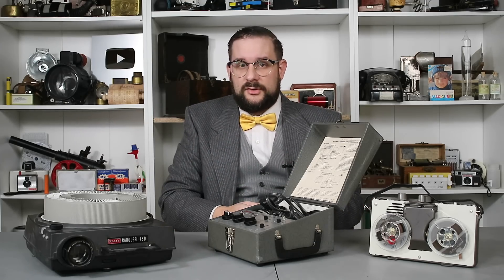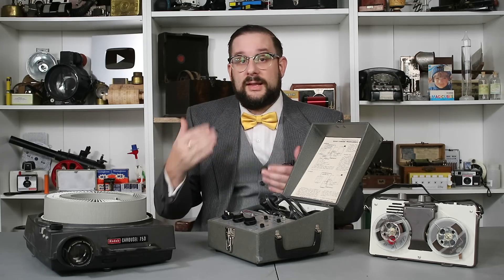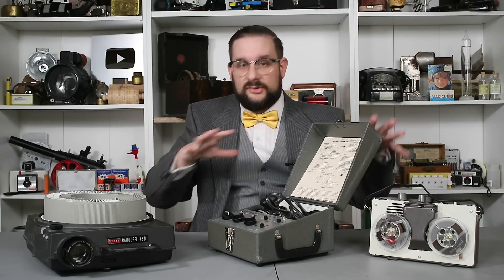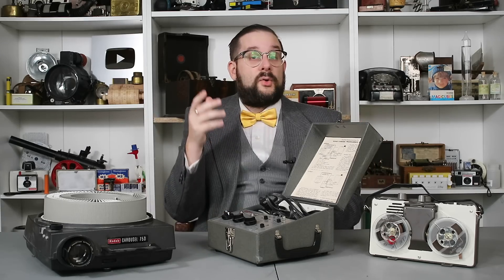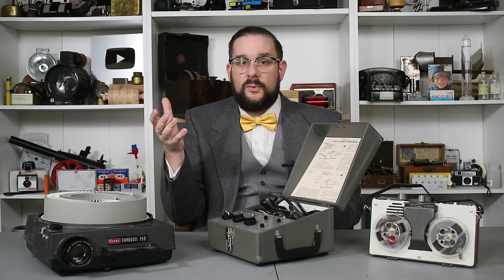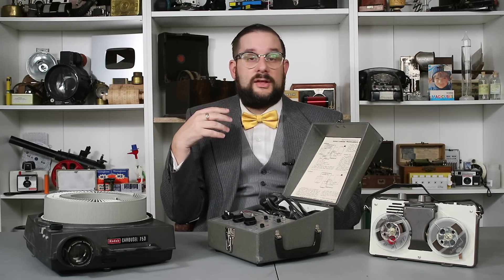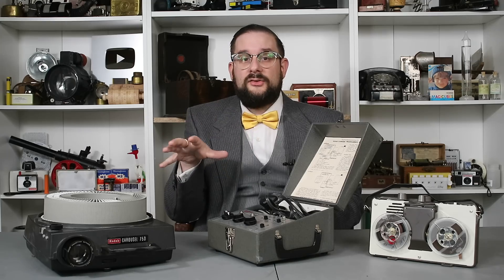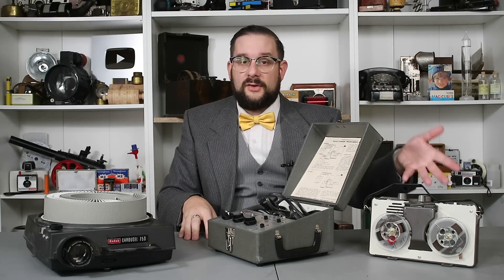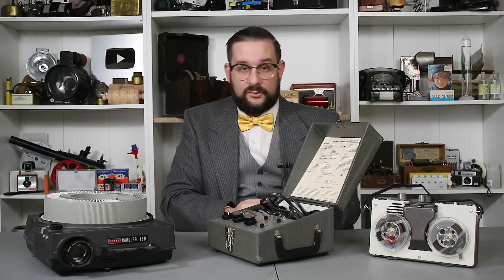There were a number of different applications envisioned for this. For example, if you are a teacher, a professor, or a student who can't present your slideshow in person, you can pre-record your narration, set this whole thing up, and all somebody has to do is start the tape recorder and the slides will sequence automatically. Another more interesting application mentioned in the advertising literature was store displays, where you'd have a slideshow with accompanying narration running on continuous loops showing products or sales. If you're a travel agency, you would show exotic destinations. And since this was designed to run on reel-to-reel tape recorder technology, special magazines or cartridges with a continuous tape loop were developed and manufactured specifically for this purpose.